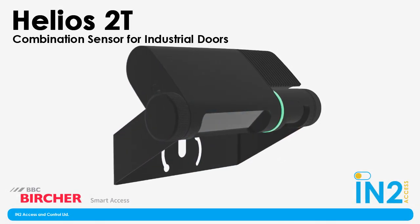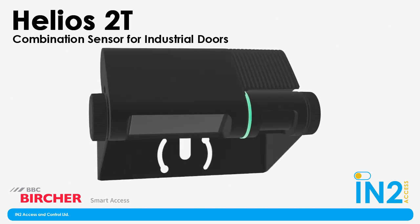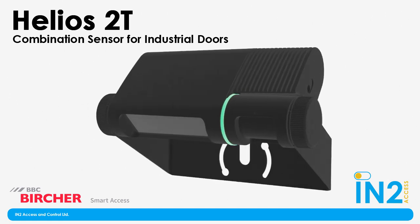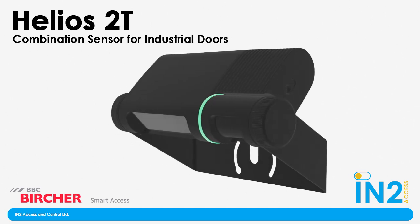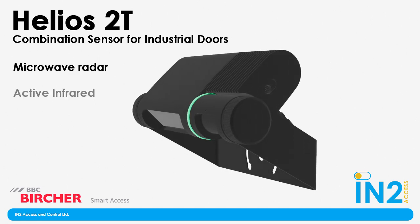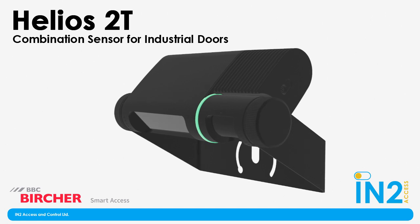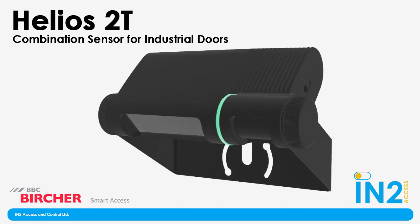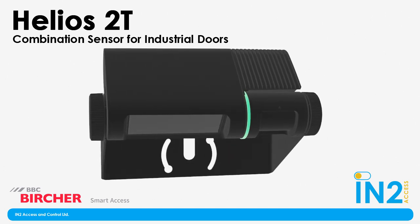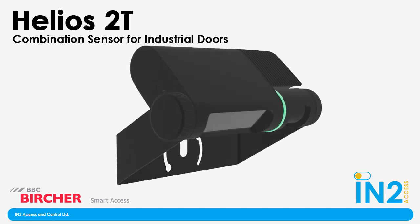Welcome back everyone to our second in a series of Into Access videos going over new products as they are released. Today we're talking about BEA's new combination sensor for industrial doors, the Helios 2T. Helios is the Greek god of the Sun, and 2T stands for two technologies, referring to the microwave radar combined with the active infrared. We happen to have the Helios 2T installed right here at Into Access, so instead of just talking about it, we can actually show people the sensor in action on our very own industrial door.